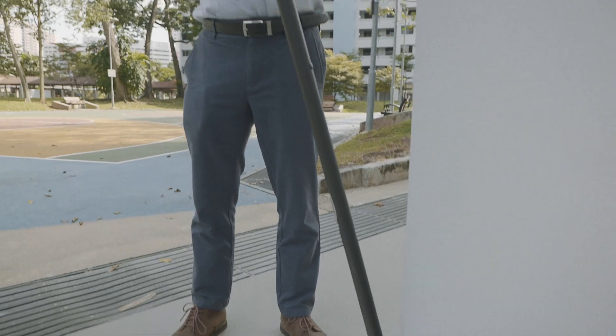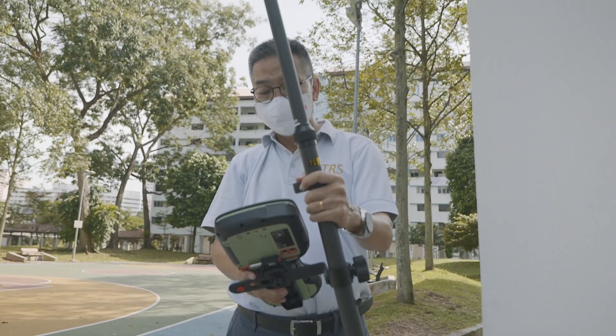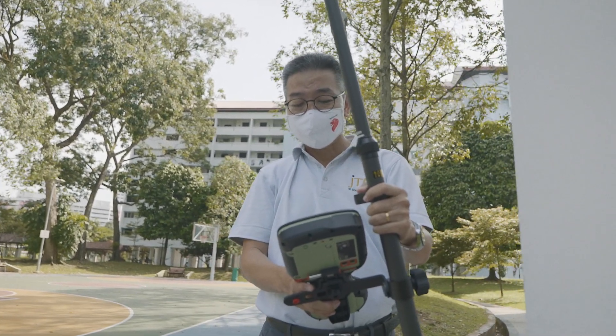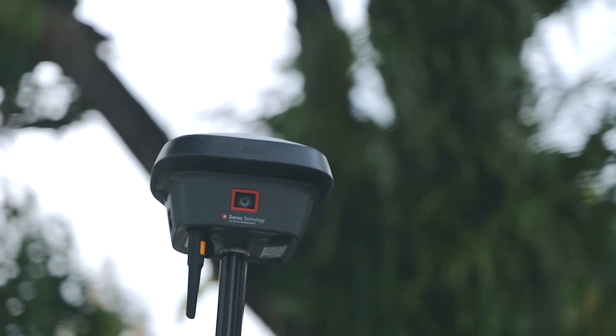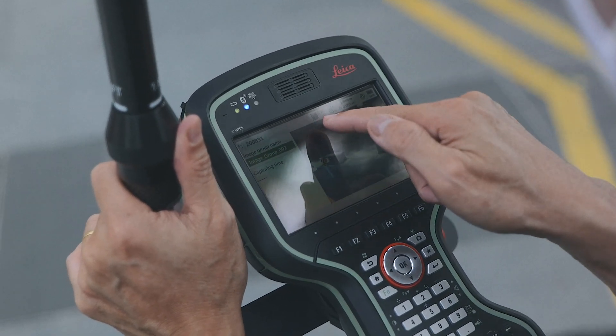This can be done in two methods using just the GS18i. Using the tilt feature, I can pick up the corner of buildings directly by sliding my pole and then observing the RTK reading. The second method is more interesting because the GS18i comes with a built-in camera — it captures the scene photographically and I can record the RTK position at the same time.